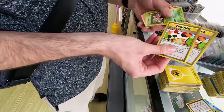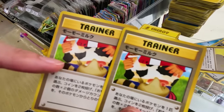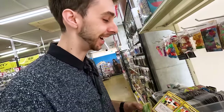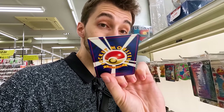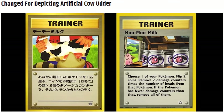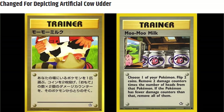Oh yeah! It's the banned Moo-Moo Milk card! Oh my God — because it's like Sentret, and it's sucking out of a weird cow bottle thing. Hell yeah — I've been looking for this one. This card is banned, and in really good condition. Banned outside Japan. 55 yen — so what's that, like 30 pence? 30 pence! You could sell this for like a fiver easy.